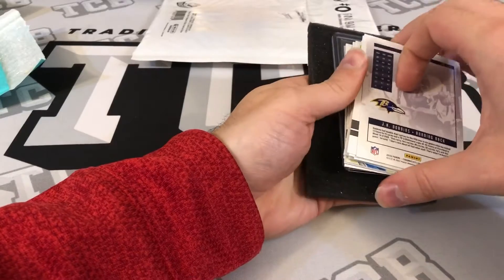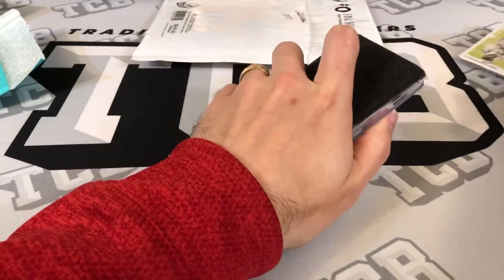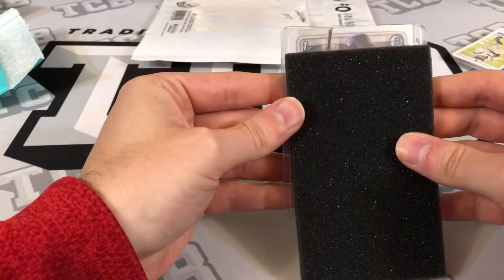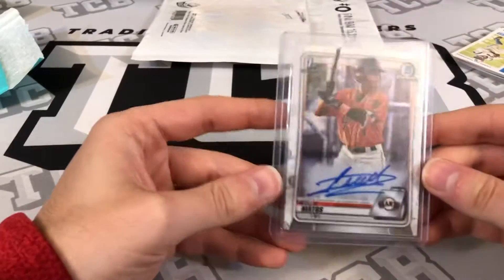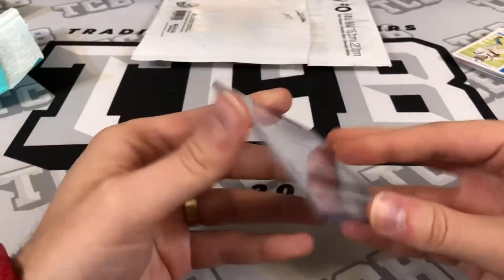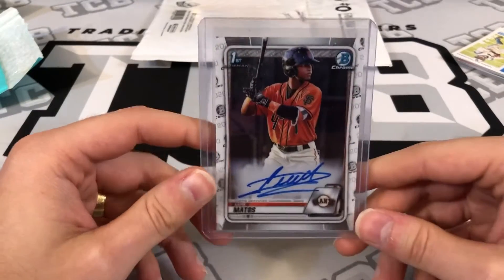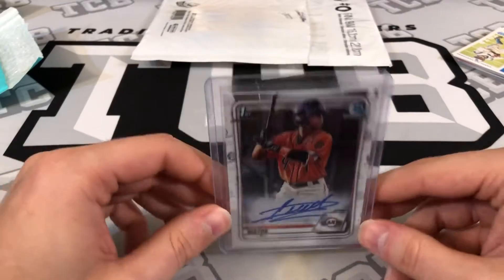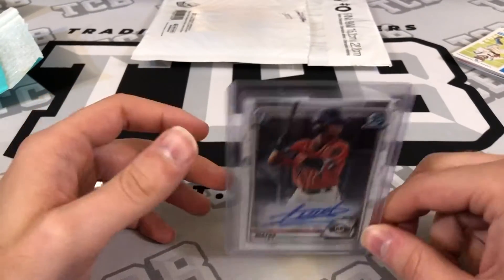Nice packaging — I can appreciate that. And we got a Luis Matos first Bowman Chrome Auto from 2020 Bowman Chrome. I usually don't get into prospecting a ton, but the person selling it said it had a really good chance to gem, so I wanted to throw some stuff into a PSA economy submission that was $50.